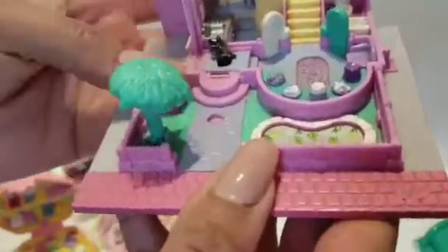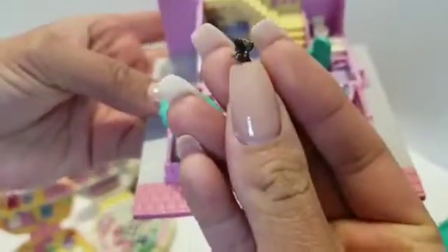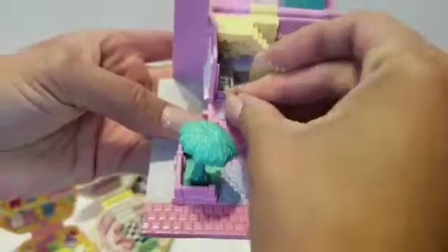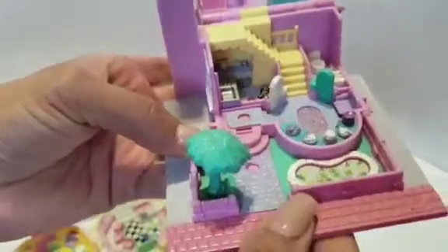There's the little house. Here's the little dog — here's your little puppy. I don't know if I can put it back with my nails. We will try. You can just sit in there.